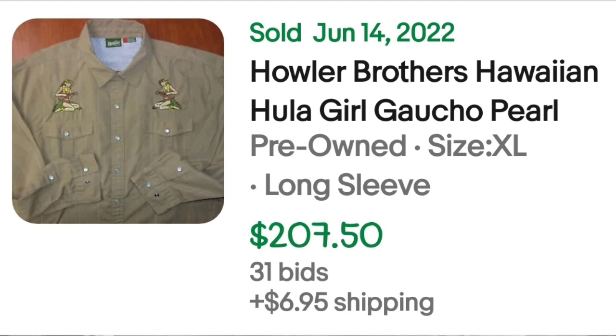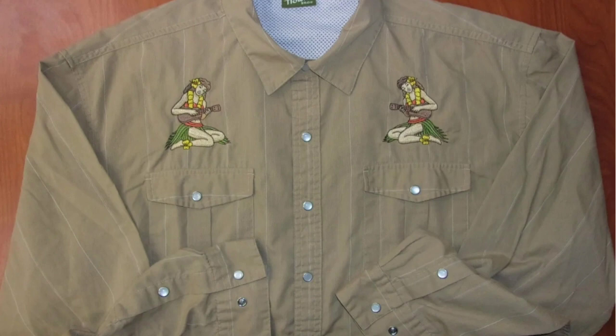Right after I just told you about bright vibrant prints, this next one is actually a beige shirt with some embroidery on it. They don't necessarily have to be those bright prints if you've got the right pattern to classify it as a Hawaiian shirt. This is a Howler Brothers Hawaiian Hula Girl Gaucho Pearl shirt. It was an auction, got 31 bids, and sold for $207.50. It has pearl snap buttons, pinstripes, and two embroidered Hula Girls. There were quite a few Howler Brothers in the higher dollar range.